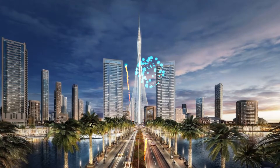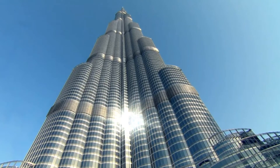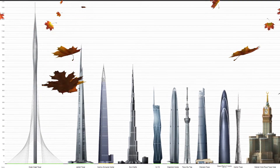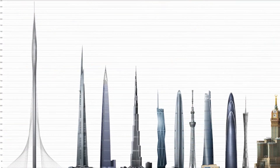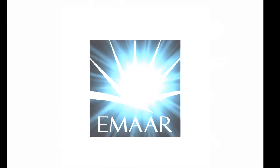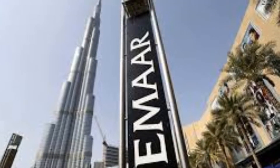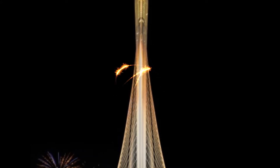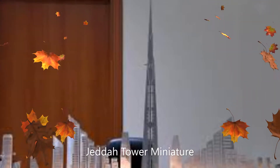Dubai Creek Tower will be the centerpiece of this project. The site is located 8 kilometers east of Burj Khalifa. The height is expected to be between 928 meters and 1,400 meters. The developer Emaar will not announce the exact height until its official opening, so they can prevent its height from being surpassed by competitive projects.